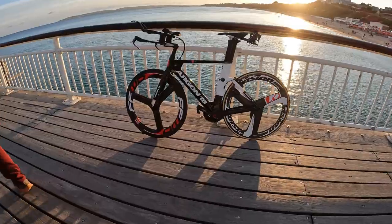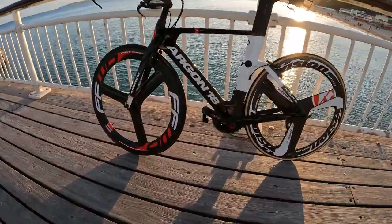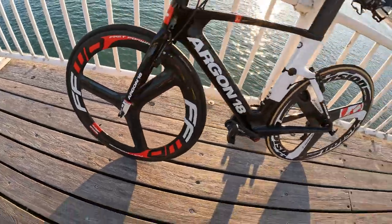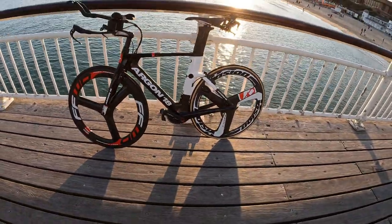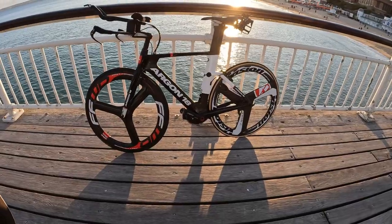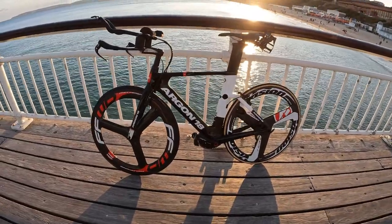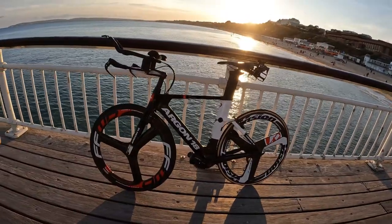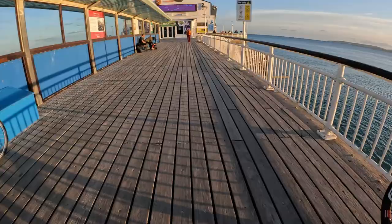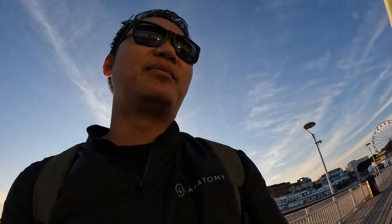You got Dura-Ace on there, yeah? Or SRAM? You got a Sando groupset — but it's a nice bike nonetheless. I used to be a big biker — did 40k in one hour, that's my best. Triathlon bike. A lot of people do triathlon down in Bournemouth.